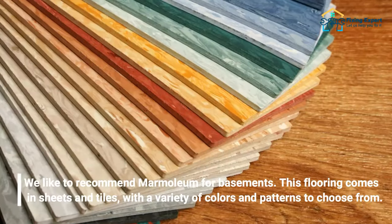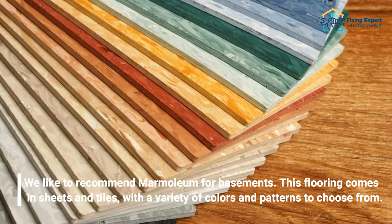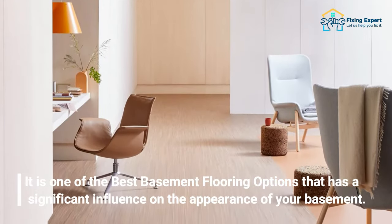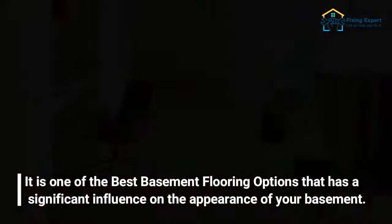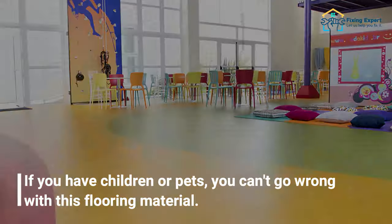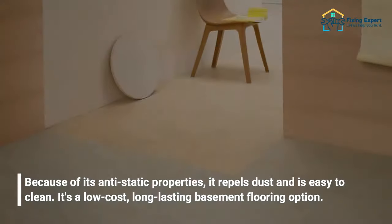The second basement flooring option is marmoleum. We recommend marmoleum for basements — it comes in sheets and tiles with a variety of colors and patterns to choose from. It has a significant influence on the appearance of your basement. If you have children or pets, you can't go wrong with this material, as its anti-static properties repel dust and make it easy to clean.